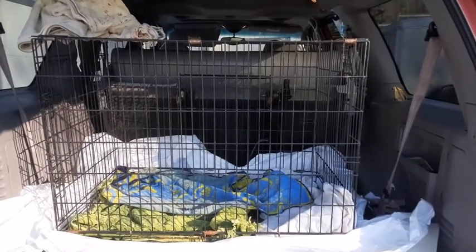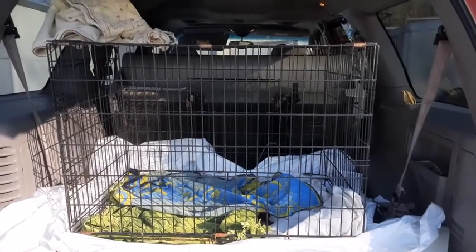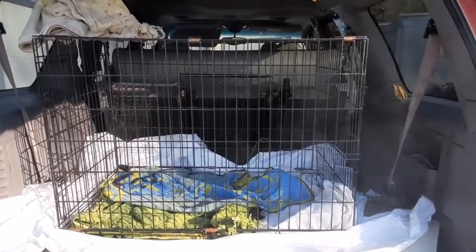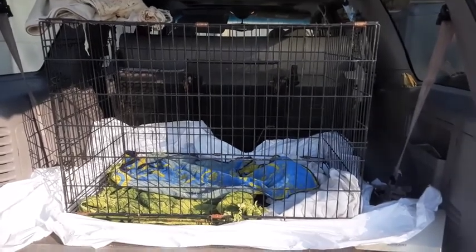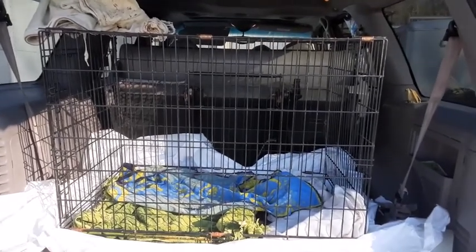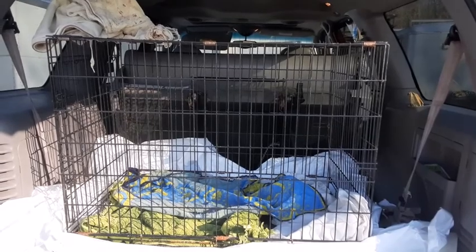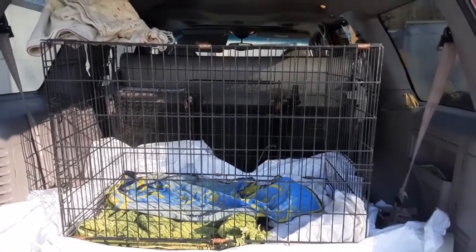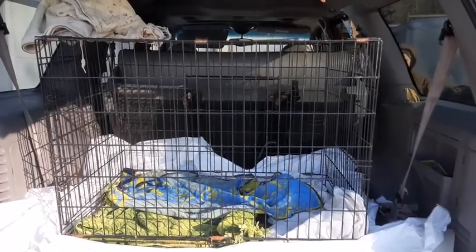So this is how we plan on transporting this calf home. I have an extra-large dog carrier and we put it in the back of our older SUV. We put the towels in to catch any pee or poop that might happen on the way home, and then once we get her home we will show you what we do next.